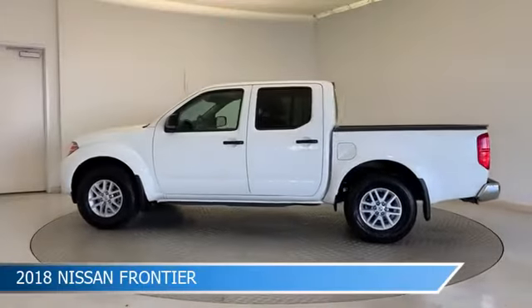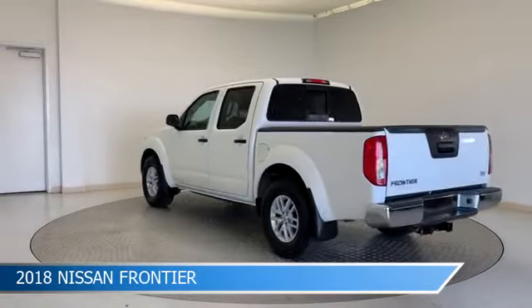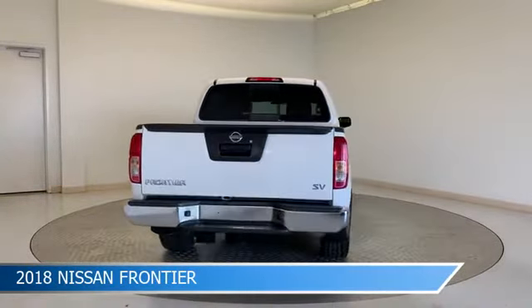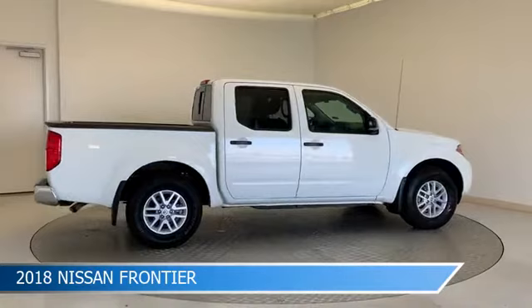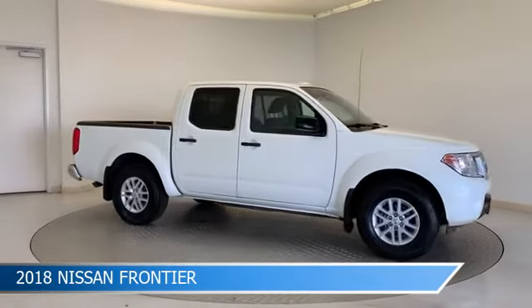Take a look at this 2018 Nissan Frontier, equipped with a 5-speed automatic with overdrive transmission in glacier white. This car comes with some great features including alloy wheels, limited slip center differential, anti-lock brakes, audio controls on steering wheel, and more. Come in and check it out today.